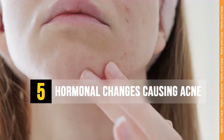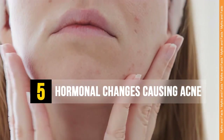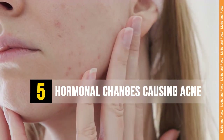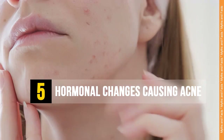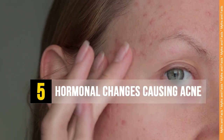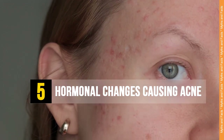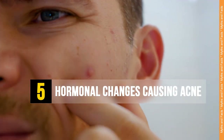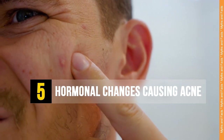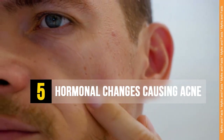Acne is a common skin condition that occurs when hair follicles become clogged with oil and dead skin cells. The exact cause of acne is not fully understood, but there are several factors that can contribute to its development. Hormonal changes have a significant impact on acne development, and understanding their relationship can help in managing and treating acne effectively. Here are 5 hormonal changes that can cause acne.